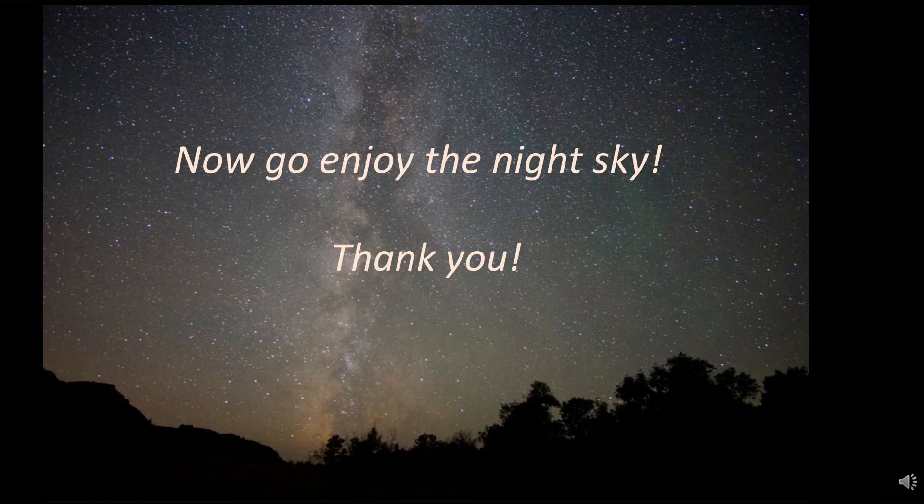Well, I hope this helped you out a little bit. Thanks again for joining me. Go enjoy the night sky.